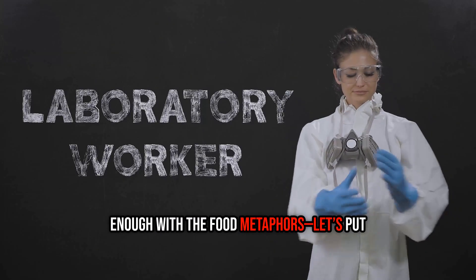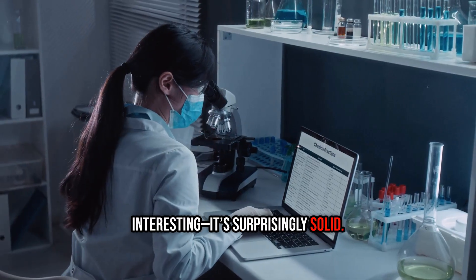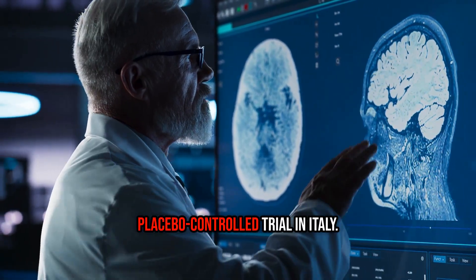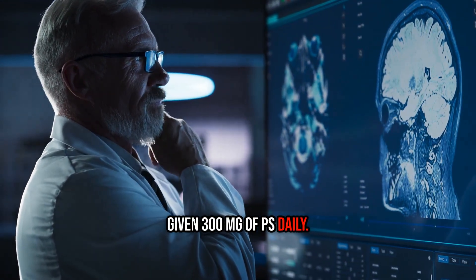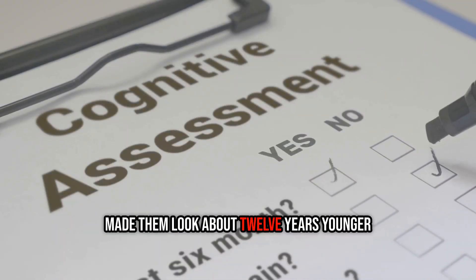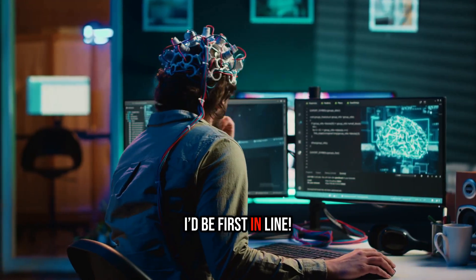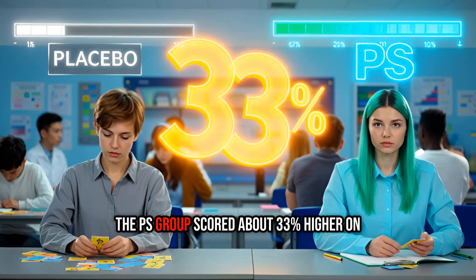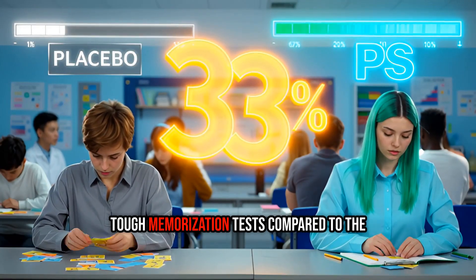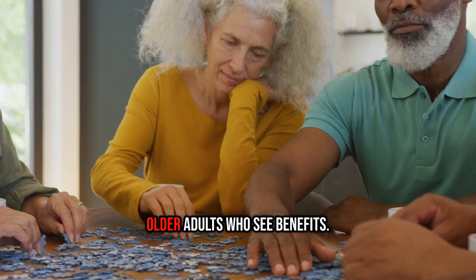The science behind PS is surprisingly solid. In a double-blind, placebo-controlled trial in Italy, adults between 50 and 70 given 300 milligrams of PS daily scored on memory tests as though they were about 12 years younger. A larger Japanese study that followed 78 seniors for six months found the PS group scored about 33 percent higher on tough memorization tests compared to the placebo group — the kind of score boost students dream of right before finals week.